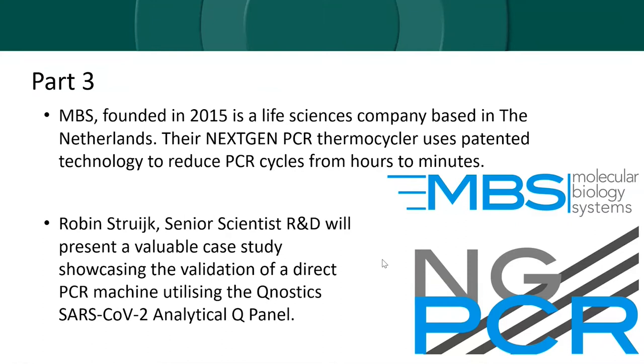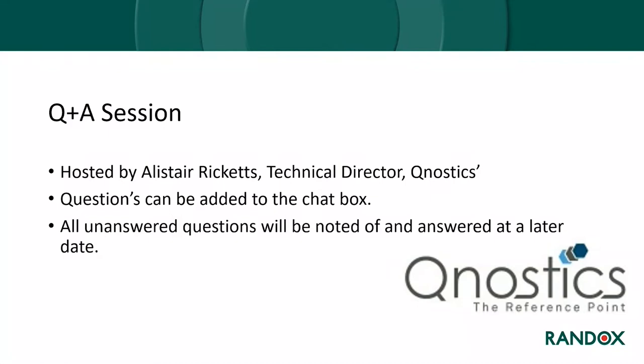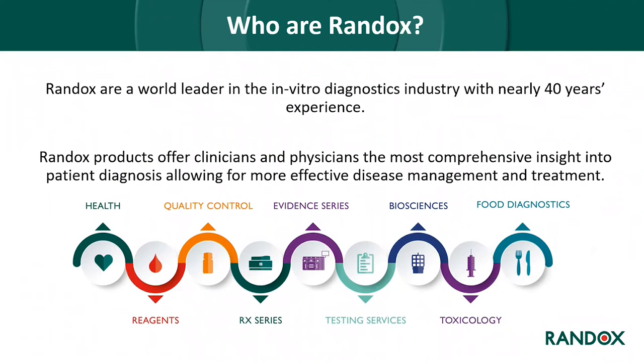Robin Streich is a senior scientist in the research and development team at MBS, with previous experience in molecular diagnostics, expertise in oncology from his bachelor's and master's degrees, and a PhD in reproductive biology. Robin focuses on optimisation and validation of molecular biology systems in SARS-CoV-2 detection chemistry with future plans of developing new assays for their ultra-fast PCR thermocycler. There will be a Q&A section at the end hosted by Alastair Ricketts, the technical director of Qnostics.